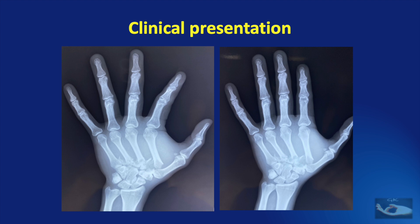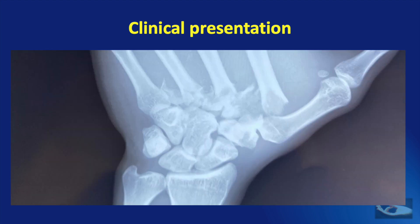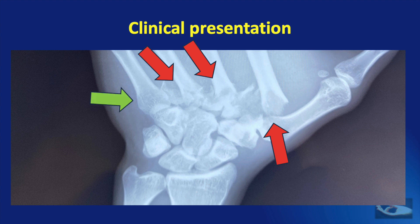These metacarpals were displaced to the radial side. A true lateral view would have showed that they were also displaced volarwards. We can make out splintering of the bases of the 2nd, 3rd and 4th metacarpals, the abutment of the displaced 2nd metacarpal into the thumb web space, displacement of the 3rd and 4th metacarpal bases, the intact 5th carpometacarpal joint and intact carpal bones.